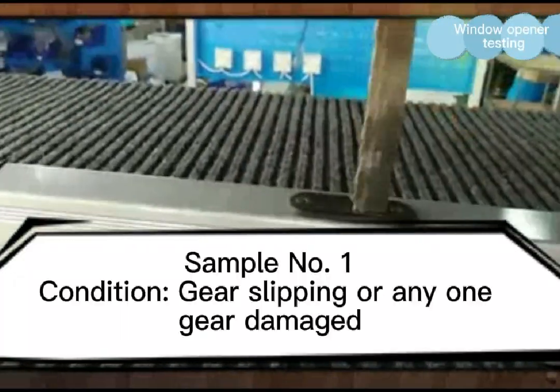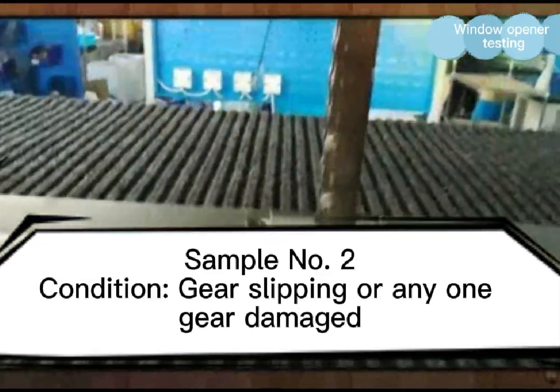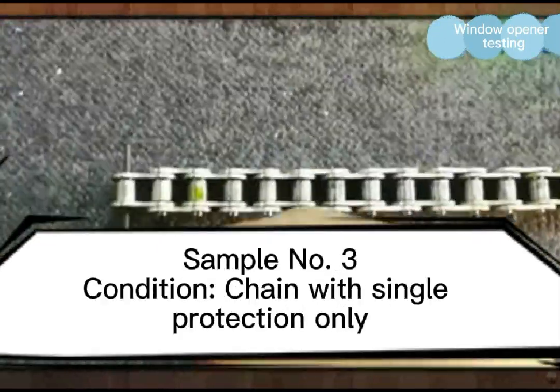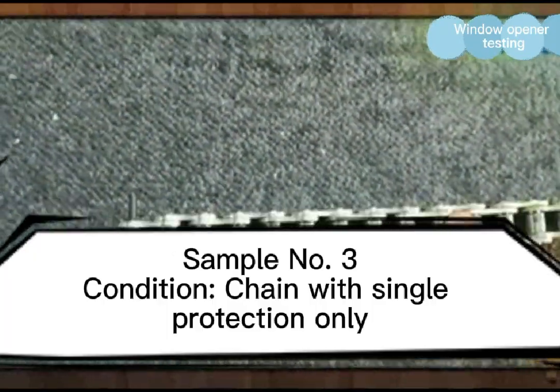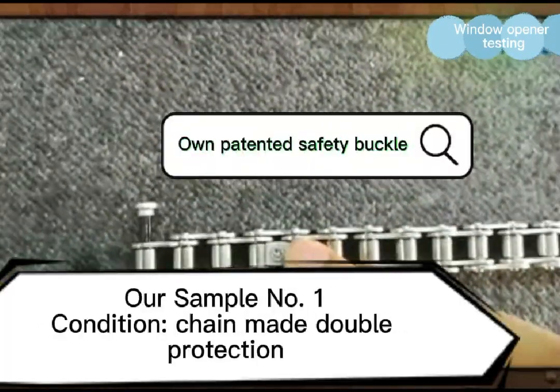Sample number one condition: gear slipping or any one gear damaged. Sample number two condition: gear slipping or any one gear damaged. Sample number three condition: chain with single protection only. Sample number one condition: chain with double protection.